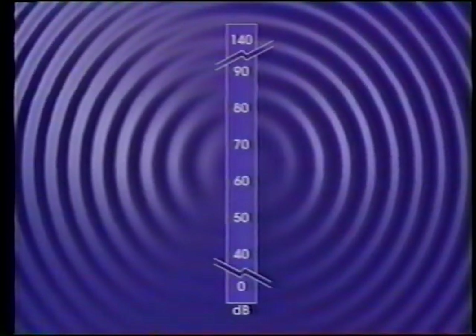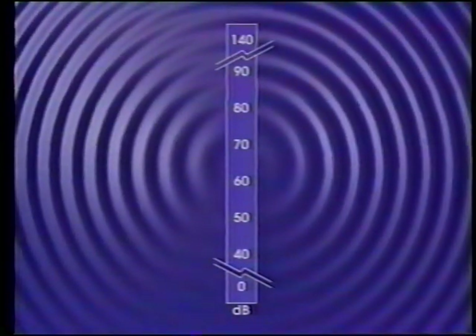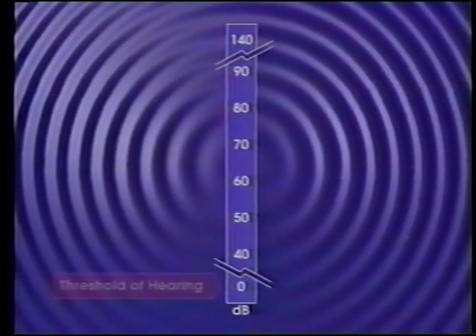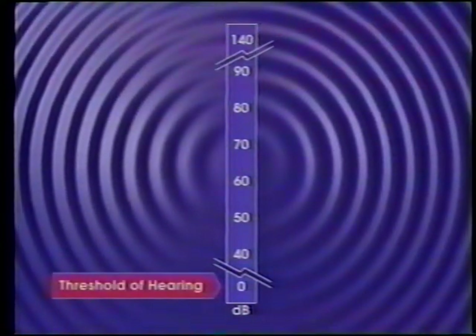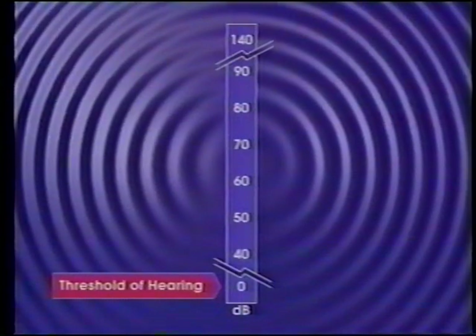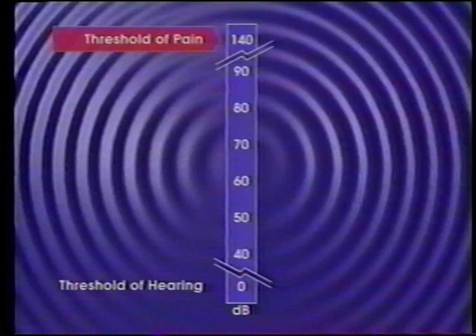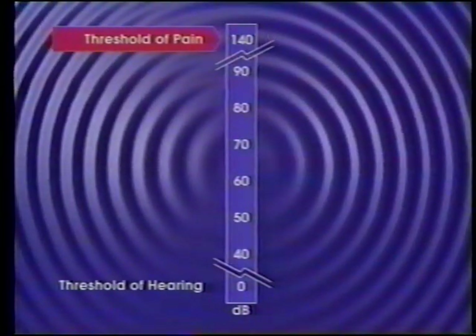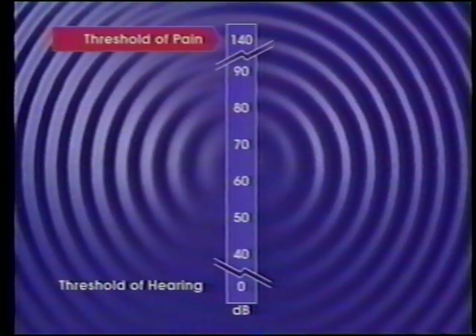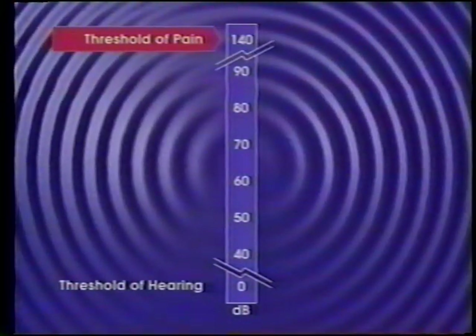A value of zero decibels is equal to a pressure fluctuation of 20 micropascal and corresponds to the threshold of hearing for most humans. A value of 140 decibels is equal to a pressure fluctuation of 20 million micropascal, which is the threshold of pain for most humans. Following are sounds encountered in daily life and their approximate decibel values, so that you can begin to equate numbers with actual sources.